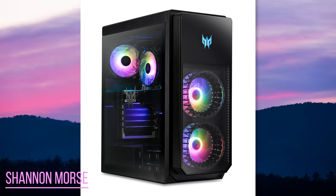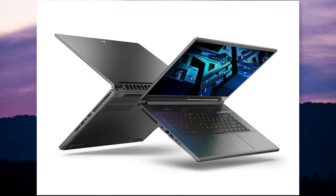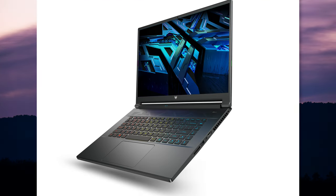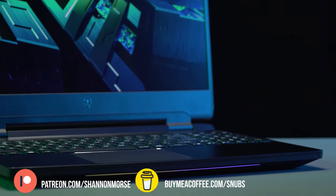Acer showed off some new desktop pre-built machines, but they also had some pretty swanky looking laptops for gaming. The Predator Triton 500 SE Special Edition includes a 12th gen Intel CPU, a 3080 Ti laptop GPU, and optional upgrades to storage and RAM. This one is all metal and has Acer's triple fan system for cooling. It also has 240Hz refresh rates and a 3ms response time plus G-Sync technology. This one will start at $2,300.